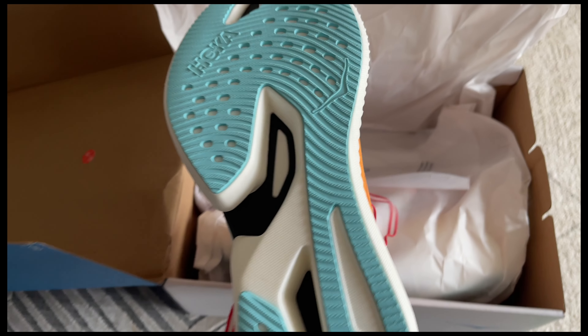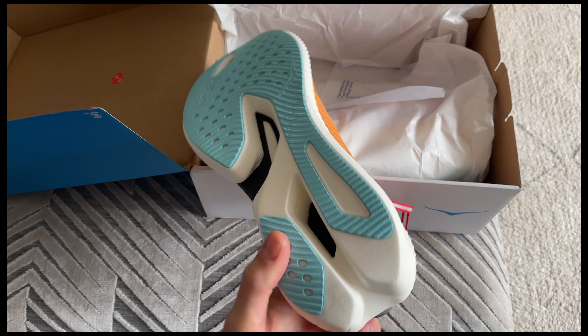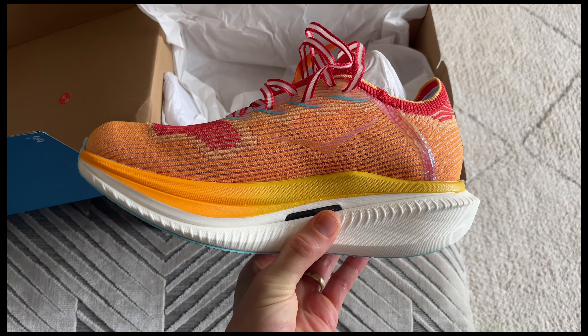The Cielo X1s are Hoka's latest and most advanced super shoe. They have a state-of-the-art carbon fibre plate running through them, Piba foam and an aggressive rocker.